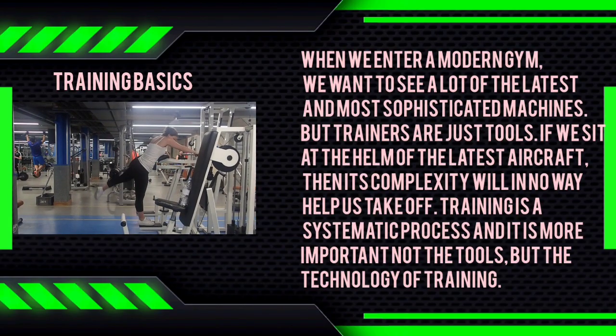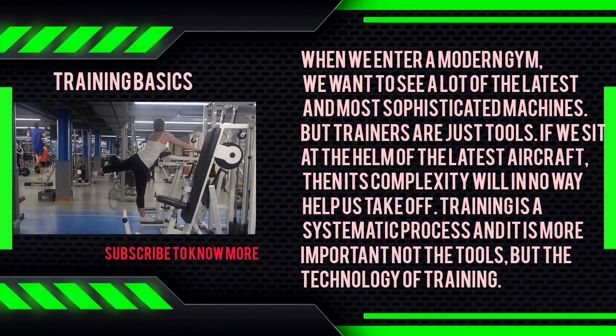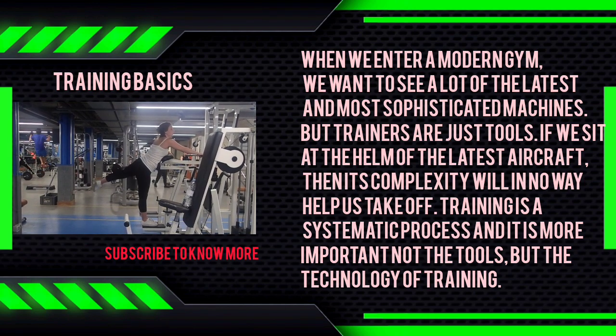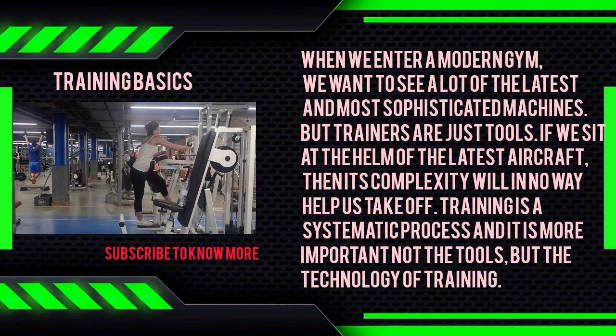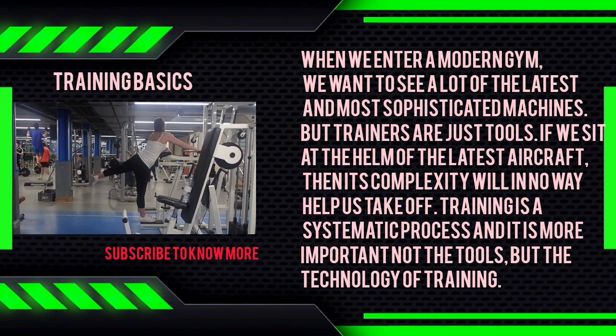When we enter a modern gym, we want to see a lot of the latest and most sophisticated machines. But trainers are just tools. If we sit at the helm of the latest aircraft, then its complexity will in no way help us take off. Training is a systematic process and it is more important not the tools, but the technology of training.